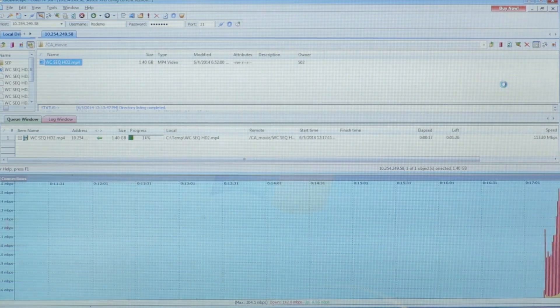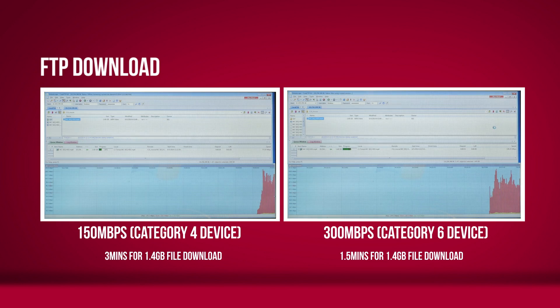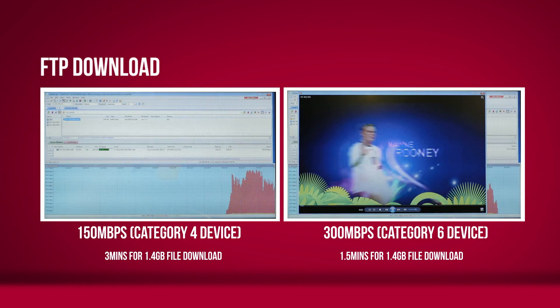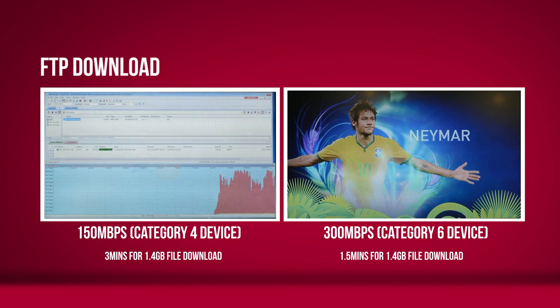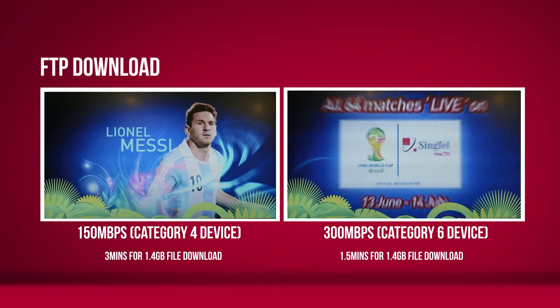Now moving to the FTP file download test. With the CAT6 300 Mbps device, the file download takes about 1.5 minutes, whereas with the usual CAT4 device this will take around two times longer — about two and a half to three minutes.